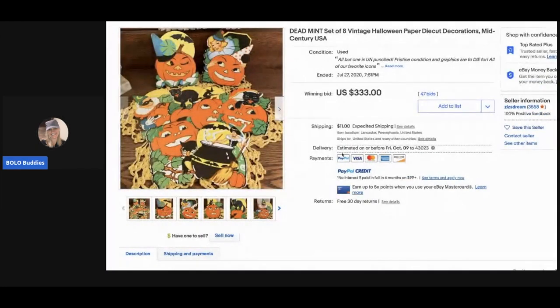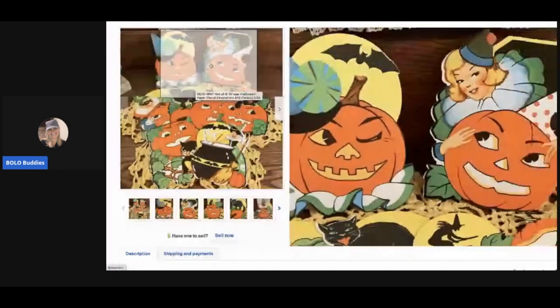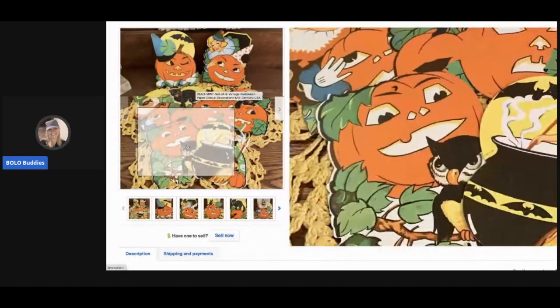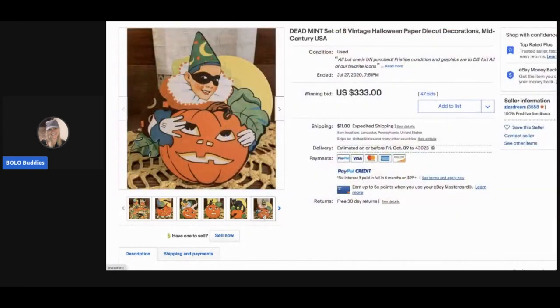The next items are described as 'dead mint' — I'm guessing they mean dead stock, like no longer made — a set of eight vintage Halloween paper die-cut decorations, mid-century. People collect these; you would be surprised what people pay for vintage Halloween items. There are hardcore collectors out there. This sold for $330 with 47 bids, and the buyer paid shipping.